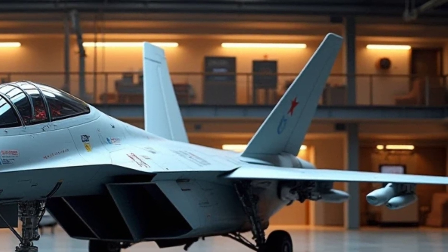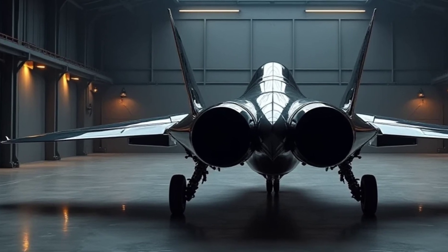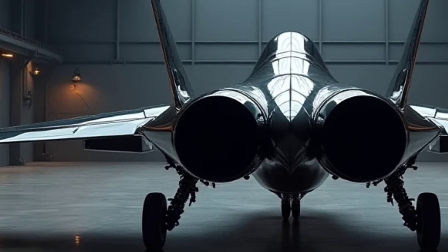Exterior Design: the J-50's exterior design is a masterpiece of stealth and aerodynamics. Its sleek, angular airframe is optimized to minimize radar cross-section, making it virtually invisible to enemy detection systems.